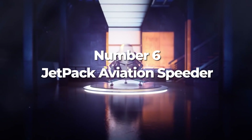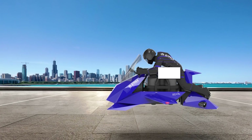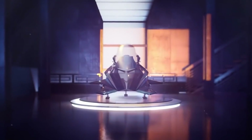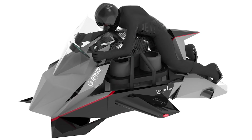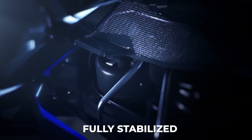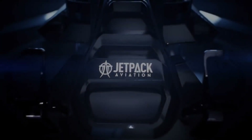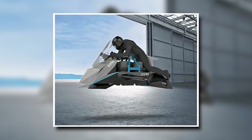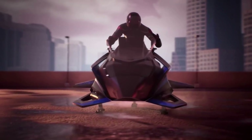Coming up next is Jetpack Aviation's forthcoming recreational speeder. Dubbed the world's first flying motorcycle, this futuristic flying machine will be the first turbine-powered, fully stabilized personal takeoff and landing vehicle ever built. Fully stabilized is the key word here and means that the aircraft will always center itself and remain upright.